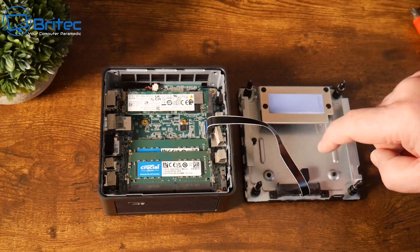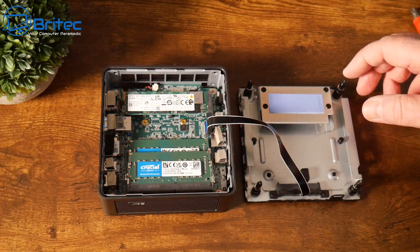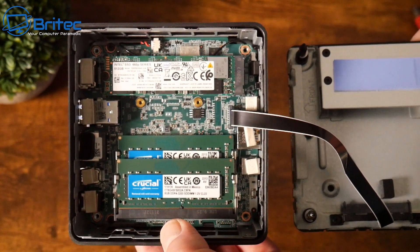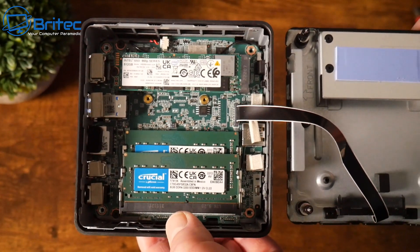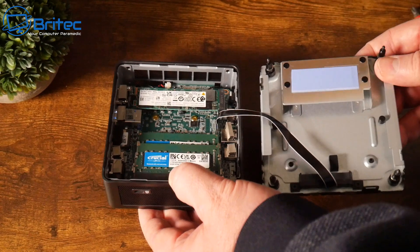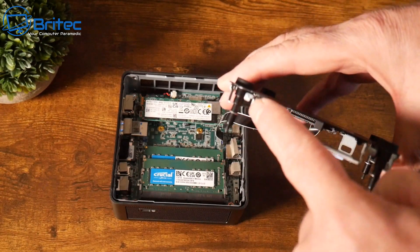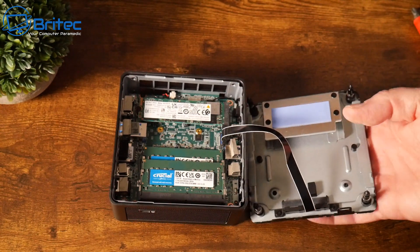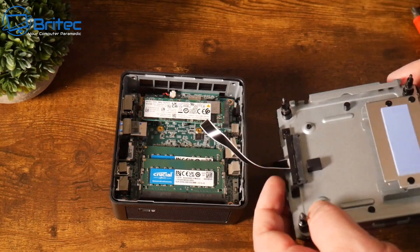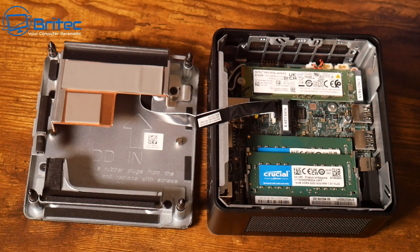To summarize: look for memory and storage, connections and ports, temperatures and adequate cooling, upgradability, and quality branded components. Also consider your needs and budget, and do your research — there are tons of options at really good prices. If your budget is £500, doing a bit more research could get you a Ryzen 7 mini PC for the same money. Make sure all the boxes are ticked before spending your hard-earned cash.